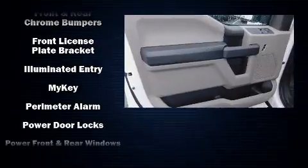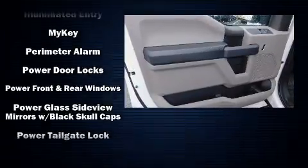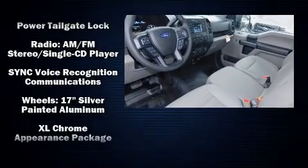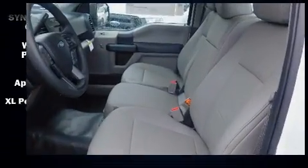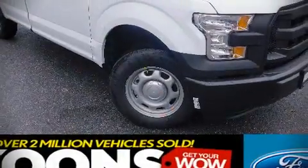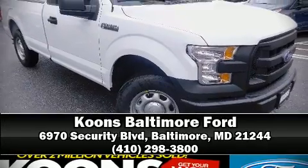Additional highlights include a trailer hitch and much more. Take assurance inside with curtain airbags providing head protection in the event of a severe collision. Our knowledgeable sales staff is available to answer any questions you might have. Come on in and take a test drive.